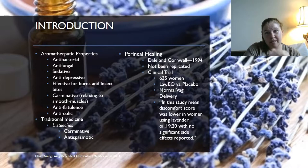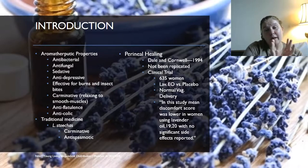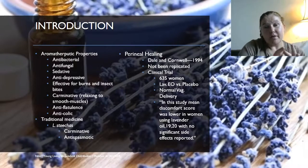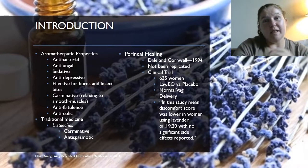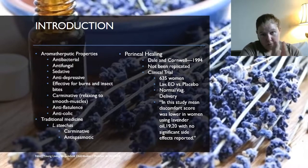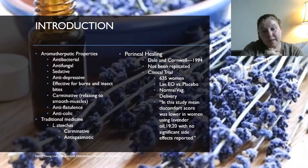Stoechas has the highest amount of constituents for those specific treatments. Dale Cornwell wrote a book in 1994 discussing perennial healing, and mentioned a clinical trial where 635 women used lavender essential oil versus a placebo — roughly 50/50 in each group. They were looking at women with normal vaginal deliveries, and found that the mean discomfort score was lower in women using lavender essential oil than in the placebo group. There were also no significant side effects reported — pretty amazing.